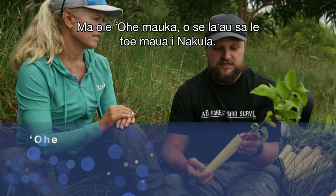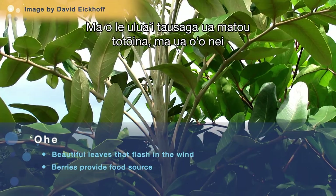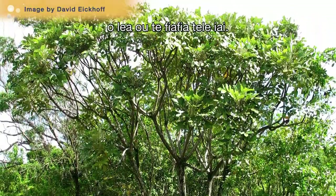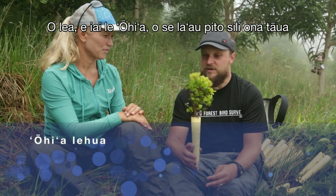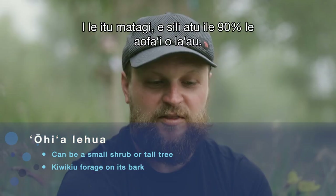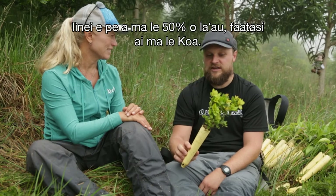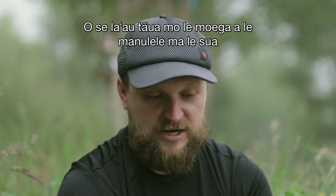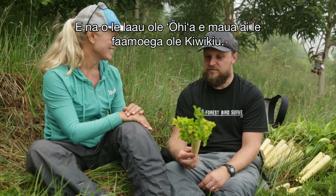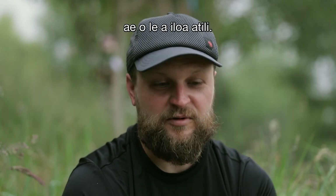And Ohe Mauka — this was a tree there were no more of in Nakula, and this is the first year we've planted these. We've done a couple hundred of them. They grow really quickly and become giant trees. We have ohia, which is probably the most important tree species in Hawaiian rainforests. On the windward side it makes up more than 90 percent of the trees; here it's about 50 percent along with koa. It's an important nesting tree and really important nectar source for honeycreepers. Kiwi-Q nests have only ever been found in ohia.